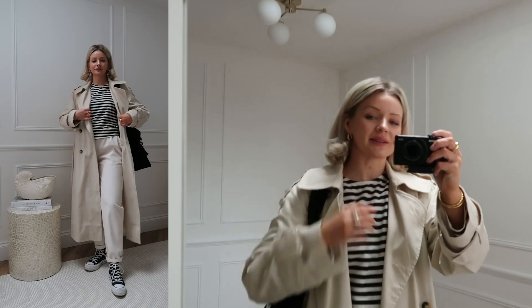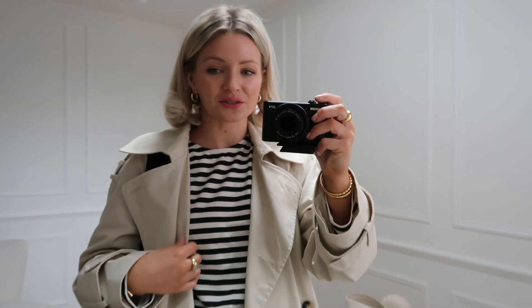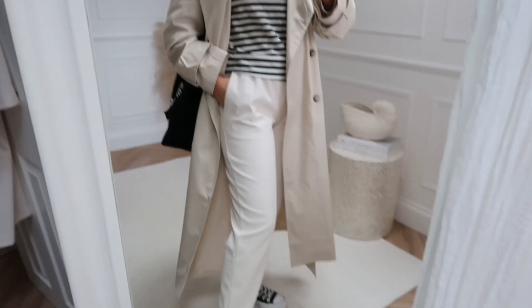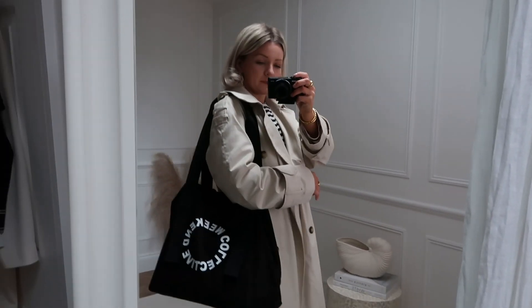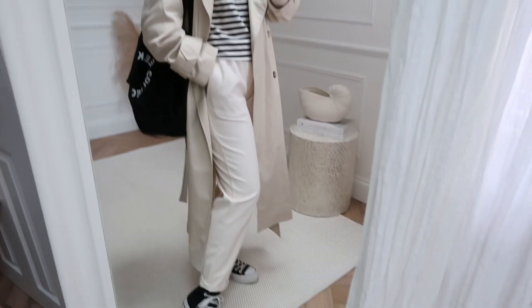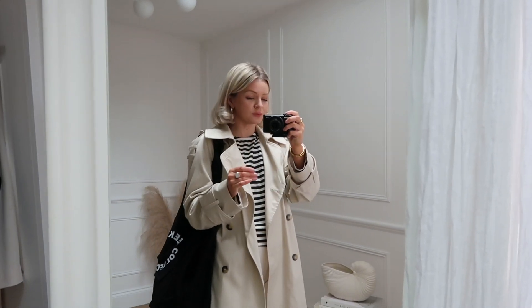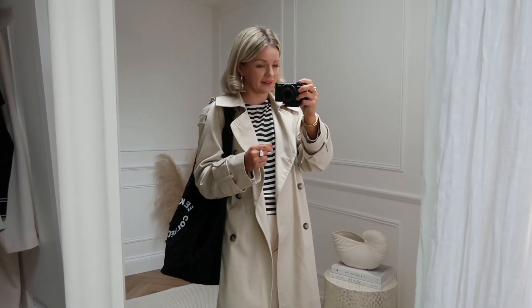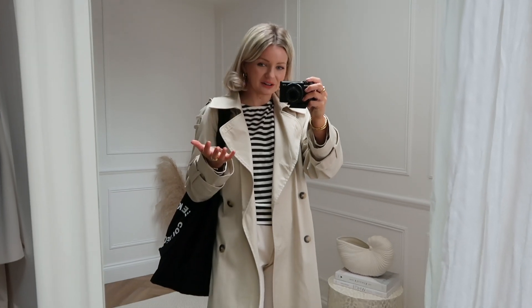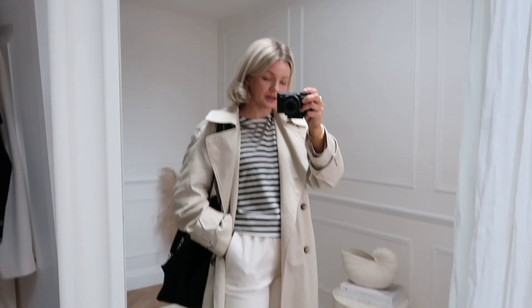For our second look, I'm wearing this Amazon stripe top again — I absolutely love it — and I've paired it with the Amazon faux leather trousers, some Converse, and a big tote bag. I love this look for running errands or just running about when you have to be comfortable, you've got your big bag to chuck all your stuff in, and you want to look good. That's my outfit for that.